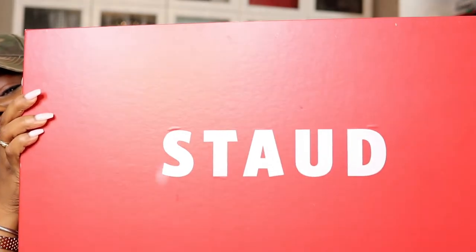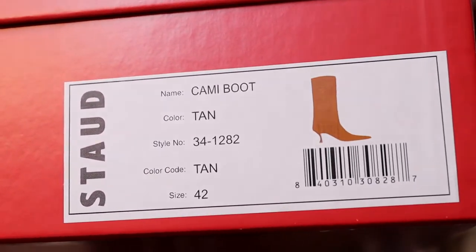Here's the box — these are the Cami boots in tan, size 42. The red is sold out; I think they have a size 38 left. Either Neiman Marcus or Nordstrom's have up to a size 10.